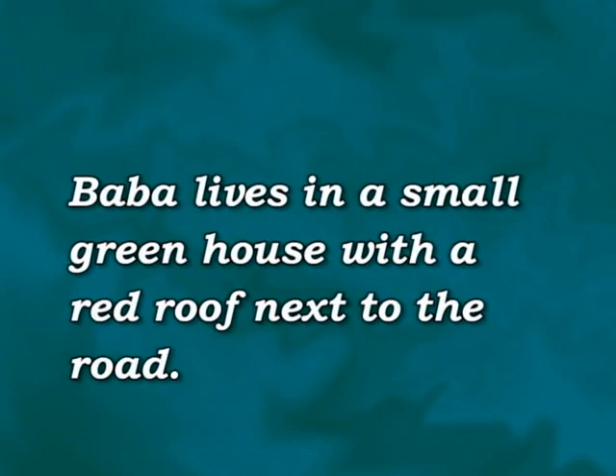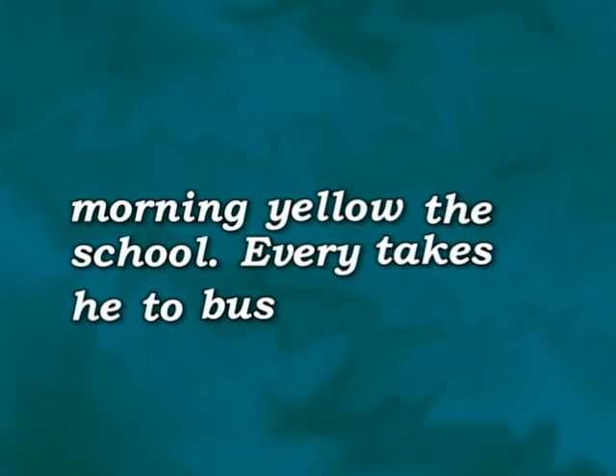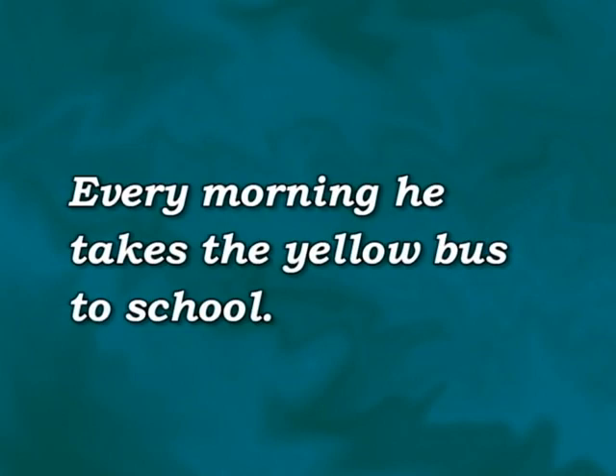Let's try another sentence: morning, yellow, the school — every takes he to bus. Let's make a sentence. This one seems pretty easy, doesn't it? What do you think it is? Every morning, he takes the yellow bus to school. That sounds right, doesn't it? Okay, let's try another.